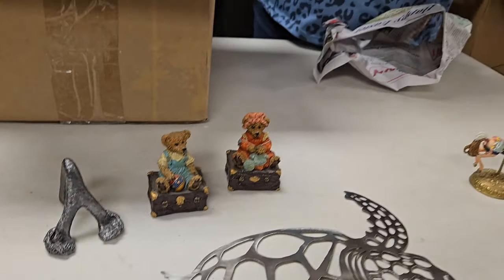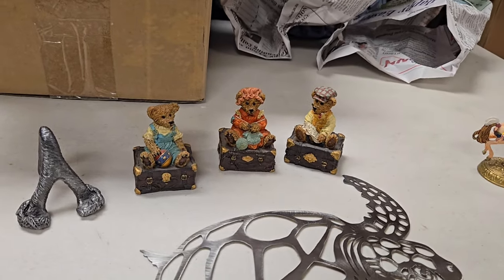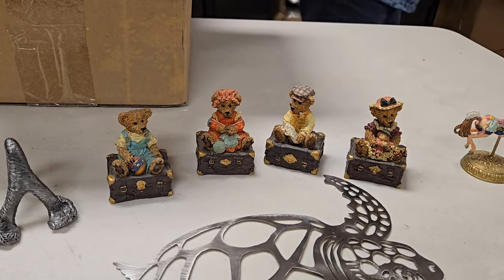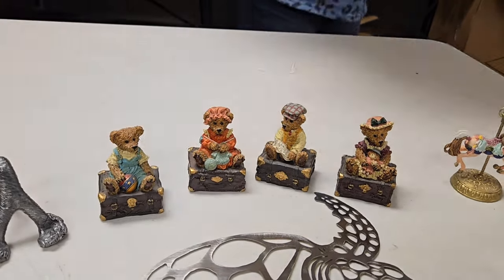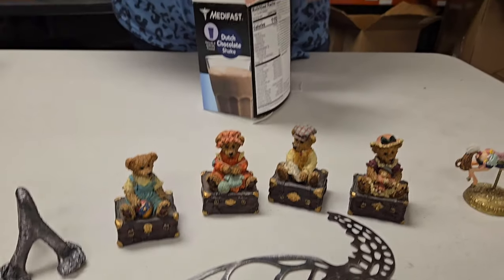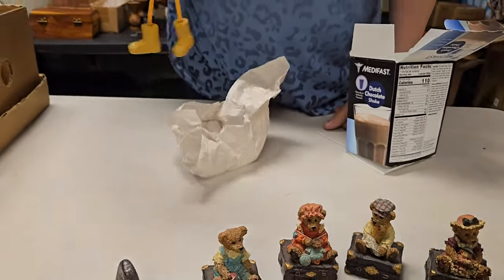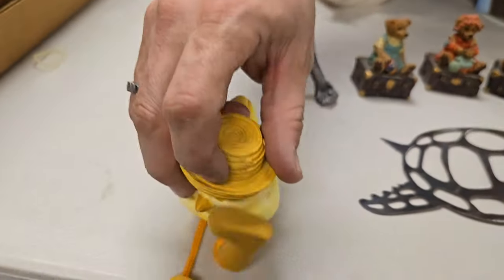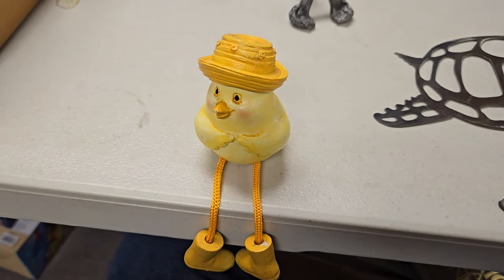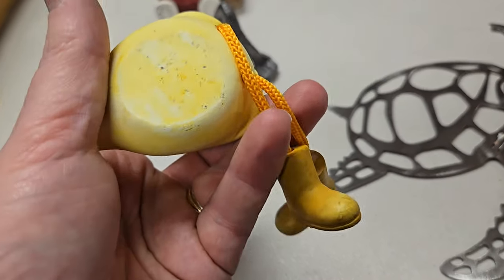Another bear — gonna be unwrapping for days. Three bears. Four bears. It's a family — father, mother, sister, brother. It's the Berenstain Bears. I don't think they're Berenstain Bears, but that's cute. Very cute. Just a duck sitting there having a grand old time, hanging out, being a duck. Very happy duck.